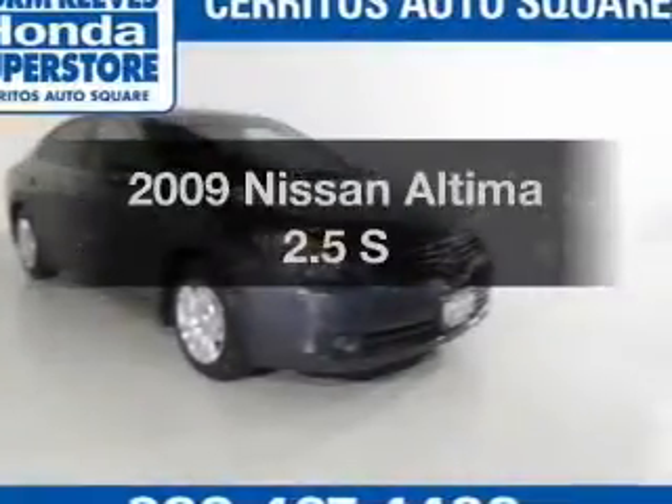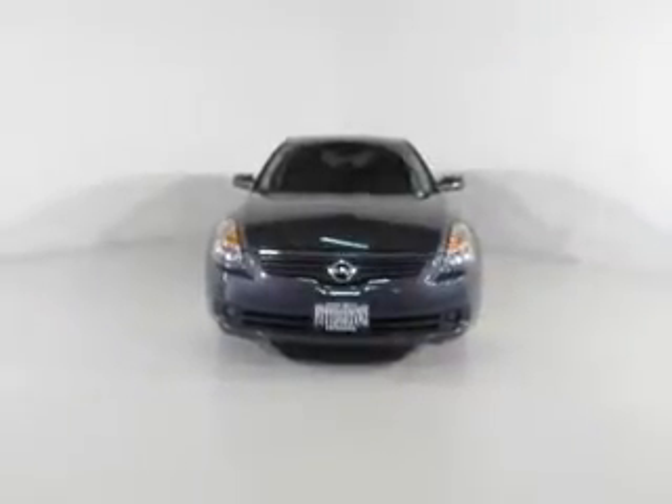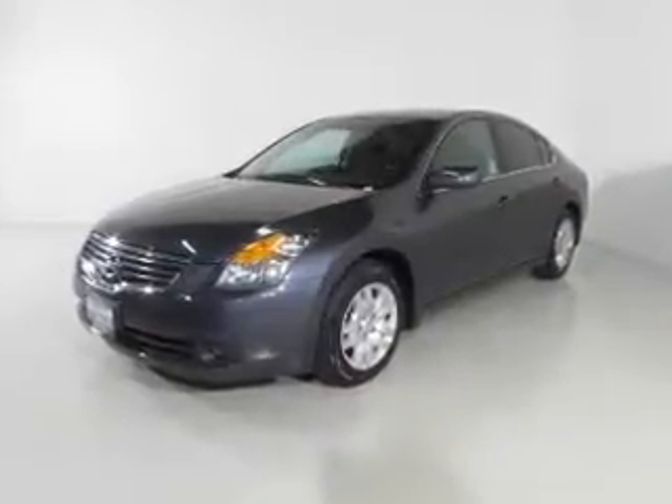Check out this 2009 Nissan Altima — this is the set of wheels you've been looking for. The powertrain includes front wheel drive with an efficient four-cylinder engine driven by an automatic transmission. Premium wheels lend a distinctive appearance.